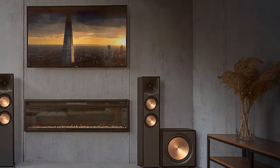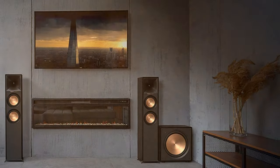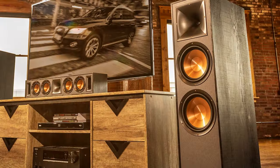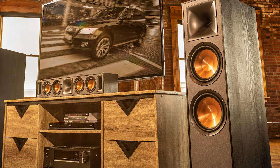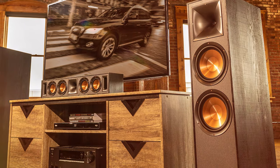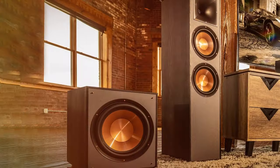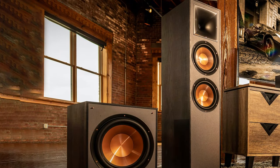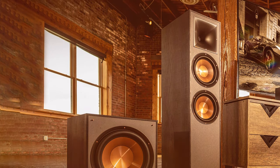The highlight of the R-625FA speakers is their Dolby Atmos technology, which delivers three-dimensional sound that surrounds you from all directions. This creates a cinematic experience like no other, making you feel like you're right in the middle of the action. With a powerful 6.5-inch spun copper woofer and a one-inch horn-loaded tweeter, these speakers produce clear, detailed, and impactful sound across the entire frequency spectrum.